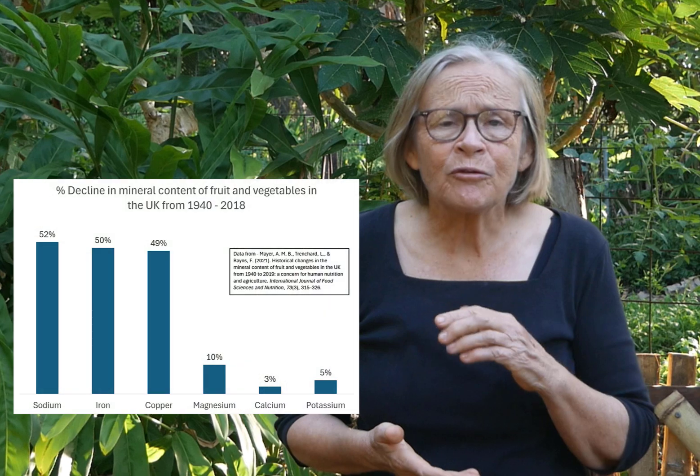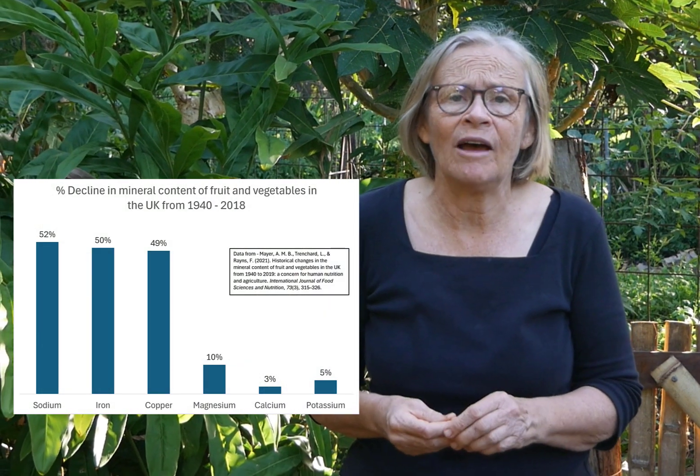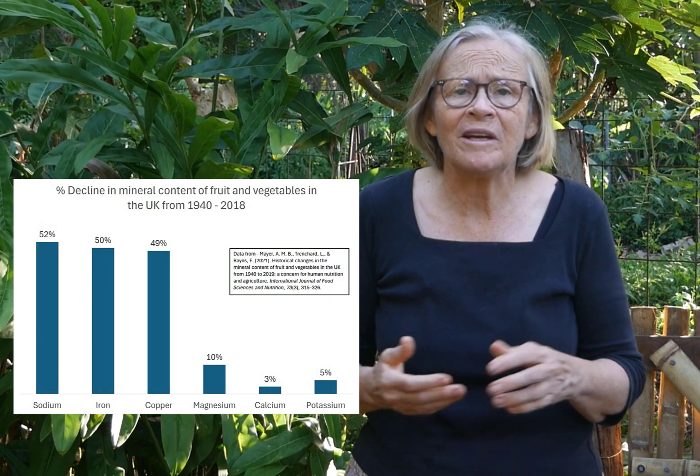Did you know that virtually all of our food is deficient in nutrients? Regardless of where we live or our budget, our food only has a fraction of the nutrition it should have, causing widespread health issues — many that we don't normally associate with malnutrition.